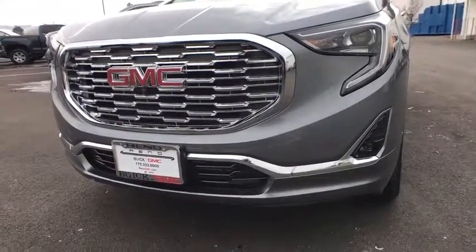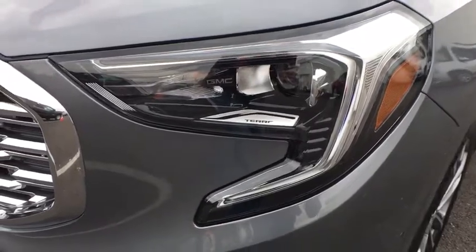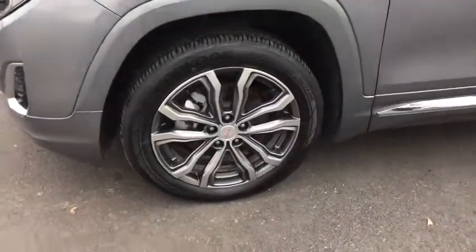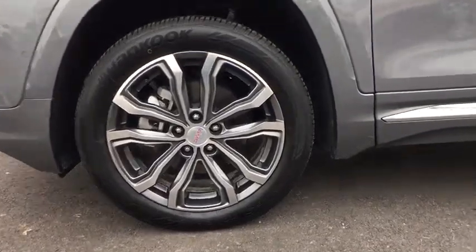Bluetooth, aluminum wheels, floor mat, cruise control, auto-dimming rear-view mirror, four-wheel disc brakes, keyless start. Drive away with a great deal on this vehicle. Call or stop in today.